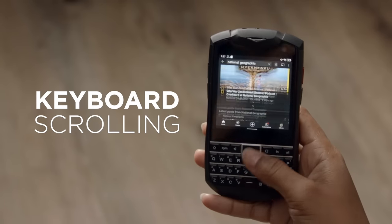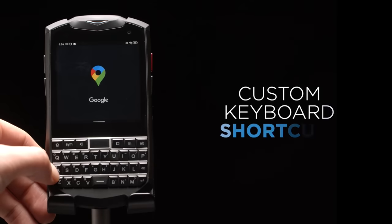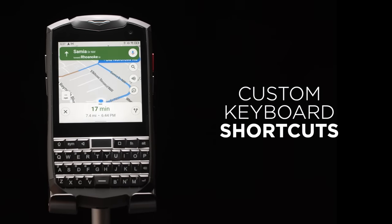You can even use the keyboard to scroll through the screen. And almost every physical feature can be assigned as a shortcut, making multitasking and opening apps quicker and more intuitive.